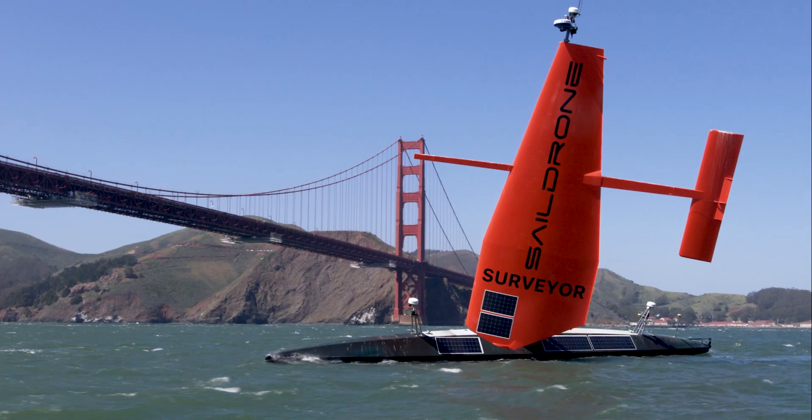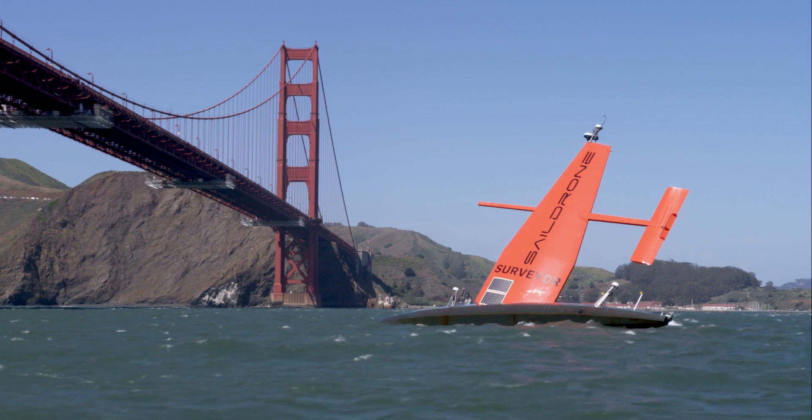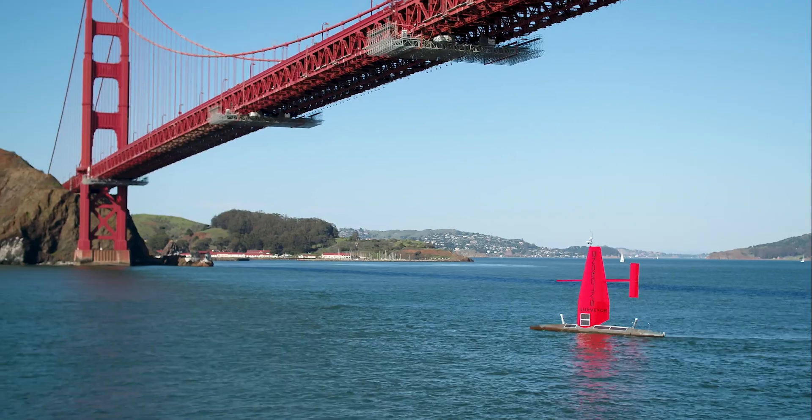Using the Saildrone Surveyor is a huge departure from how we normally do mapping. Normally a very large ship, very expensive, burns a lot of fuel. The Surveyor can do the same thing at a fraction of the cost, a fraction of the fuel burn — and it's much safer, much more efficient, and much less dangerous to put people in harm's way in the ocean.